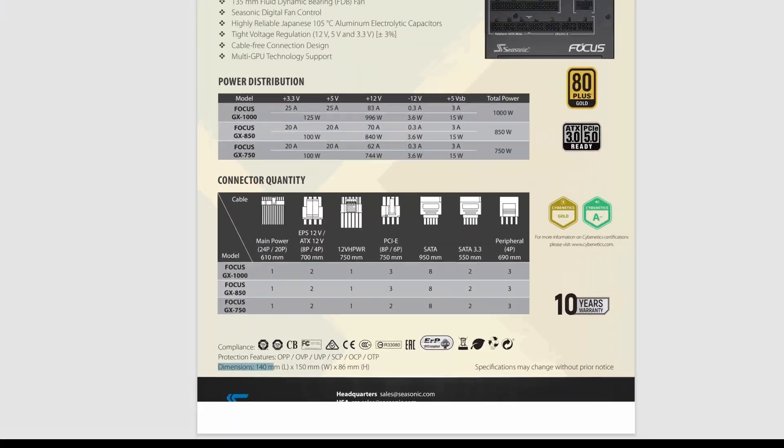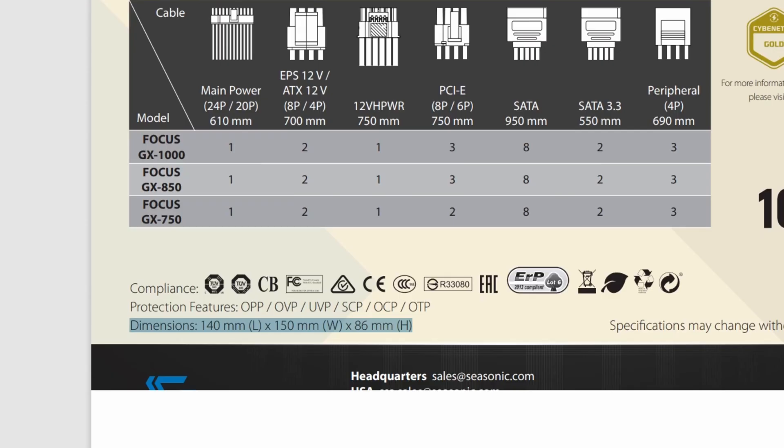The final consideration when choosing a power supply is its physical size. The physical size of the power supply is crucial because it must fit within your PC case. Make sure to check your case specifications to determine the maximum size of the power supply it can accommodate, then compare these measurements with those provided on the power supply's information page to ensure a proper fit.